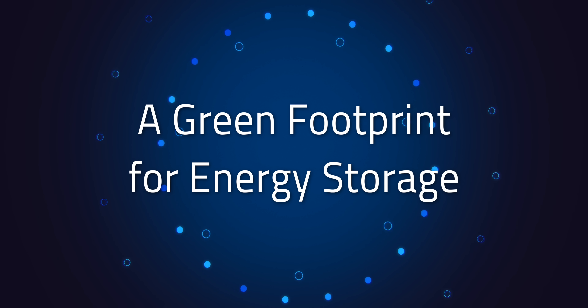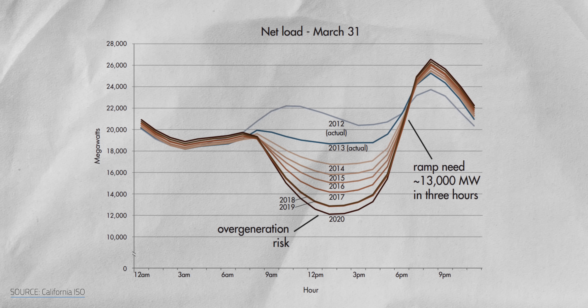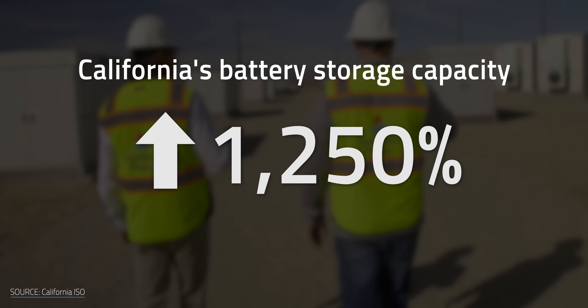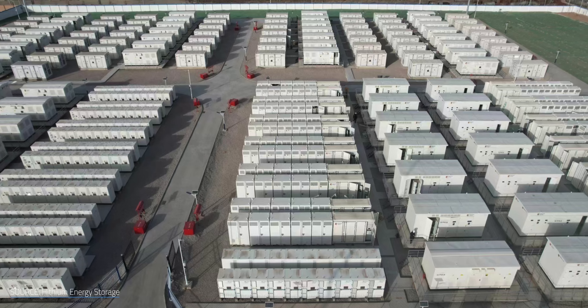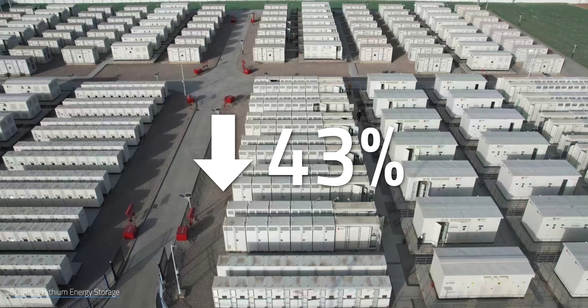It's not just the generation side of renewable energy that has to be recyclable — the way we store that energy needs a green footprint too. To address the gap between peak solar energy provision during the day and peak energy use in the evenings, massive grid storage systems are starting to roll out worldwide. California began integrating large-scale batteries into its grid in 2019 and has since increased battery storage capacity by 1,250%. Globally, 97 gigawatt hours of energy storage were added in 2023, with 442 gigawatt hours projected by 2030. This growth has been largely driven by a remarkable 43% drop in energy storage prices in China between 2023 and 2024.